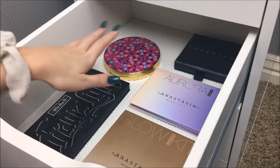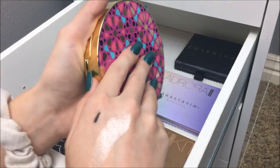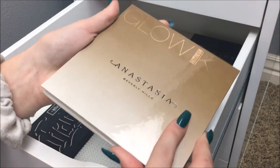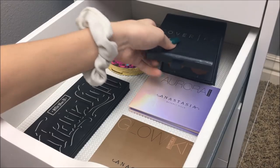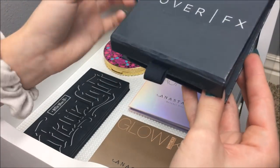My next drawer consists of just face palettes. I have the Kat Von D Shade and Light, the Tarte Blush Book which is gorgeous, two Anastasia Glow Kits — the Sun Dipped one which is really good and the Aurora Glow Kit — and the Cover FX Face Palette, which I haven't used since my last makeup collection.